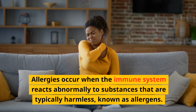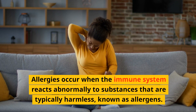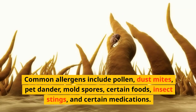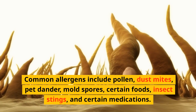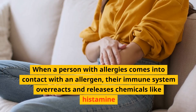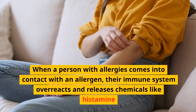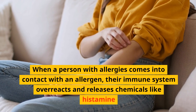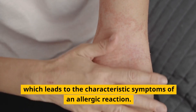Allergies occur when the immune system reacts abnormally to substances that are typically harmless, known as allergens. Common allergens include pollen, dust mites, pet dander, mold spores, certain foods, insect stings, and certain medications. When a person with allergies comes into contact with an allergen, their immune system overreacts and releases chemicals like histamine, which leads to the characteristic symptoms of an allergic reaction.